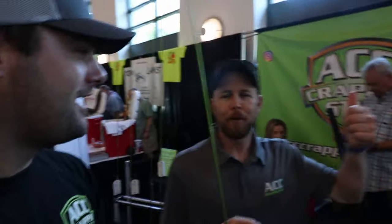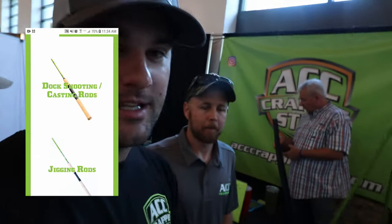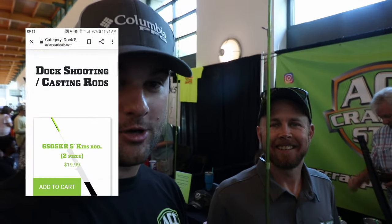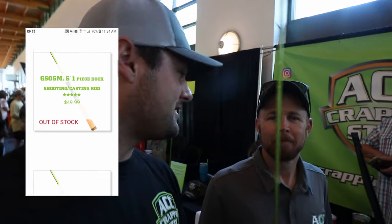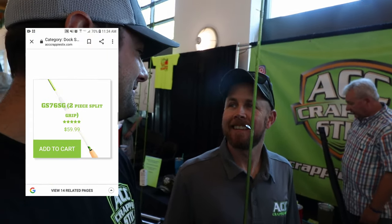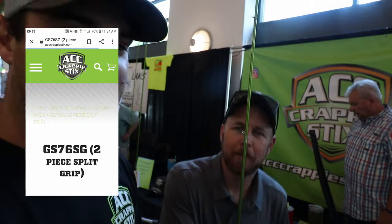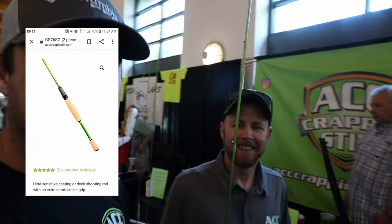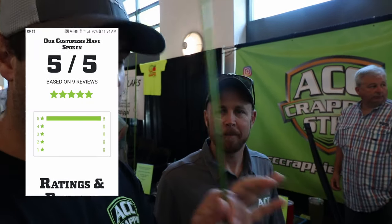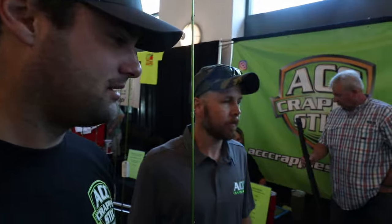We're at the ACC booth here. This is Andy, the owner of ACC. I'm going to talk about my favorite — you guys see me use this all the time on the water. This is the 7'6" ACC rod. We used it yesterday on Lake Hamilton and caught a couple fish, though the bite's been pretty tough. This is actually my favorite dock-shooting rod. You stand up to dock-shoot and get a little more leverage — you don't have to bend over, and it's really hard on the back otherwise.